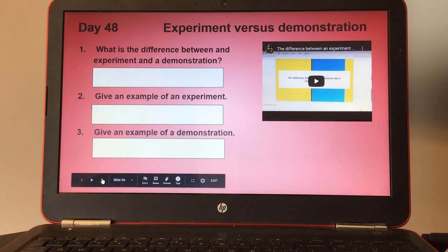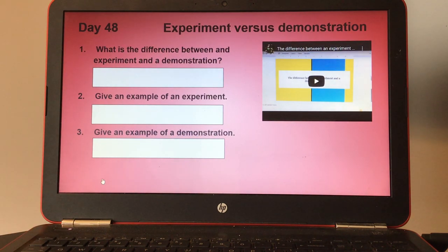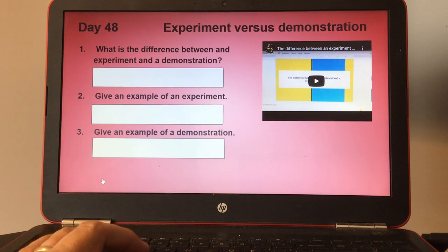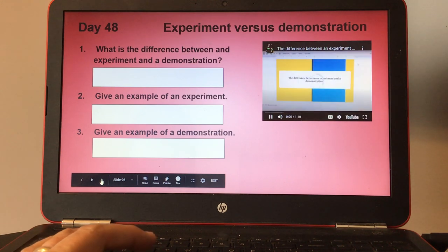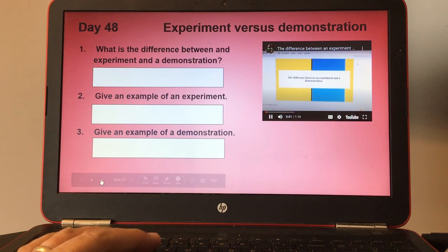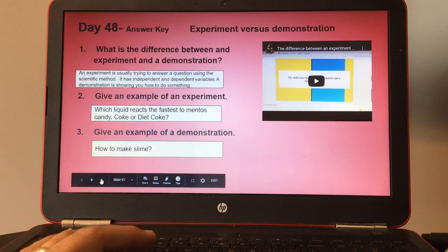Day forty-eight, experiment versus demonstration. There's a small video on experiments and demonstrations. Number one, what is the difference between an experiment and a demonstration? Number two, give an example of an experiment. And number three, give an example of a demonstration. Here's the answer key for day forty-eight.